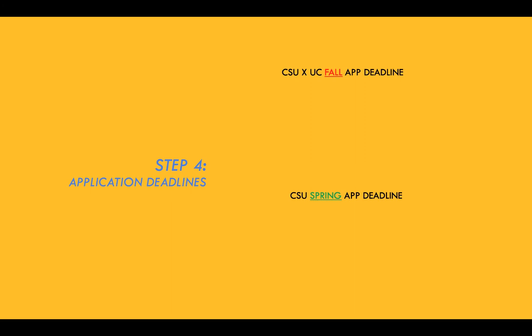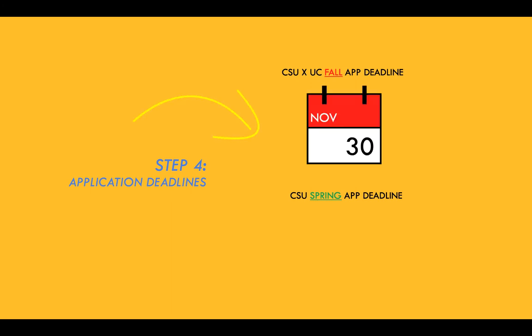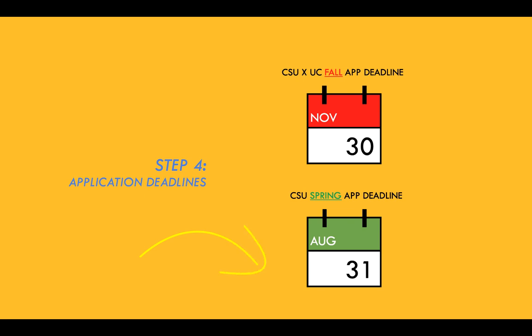Step four: application deadlines. For the CSU system, fall applications open October 1st and end November 30th. For spring, applications open August 1st and end August 31st. For the UCs, the transfer application opens in September. For more information, please contact the Transfer Center.